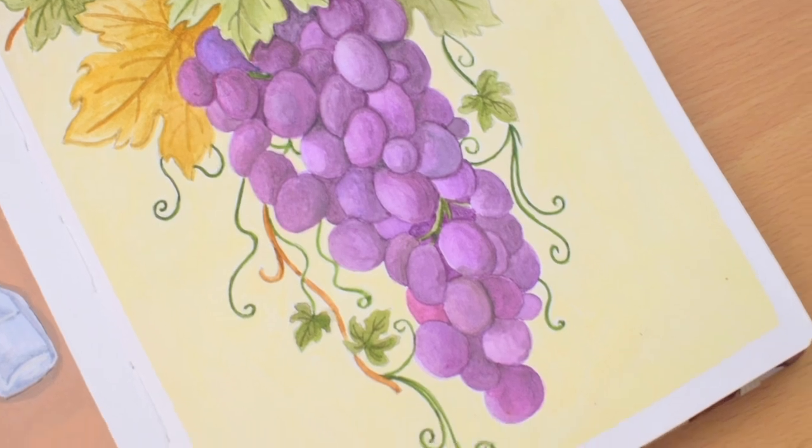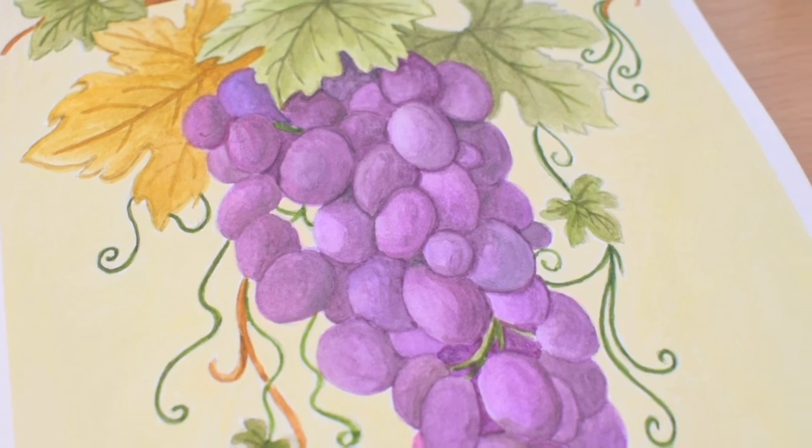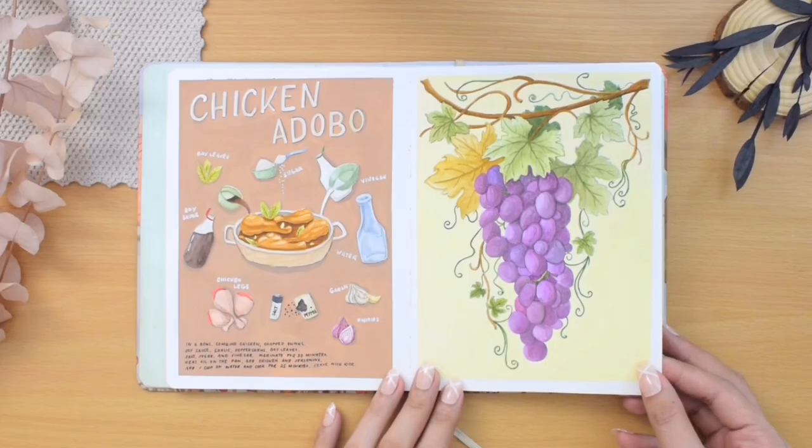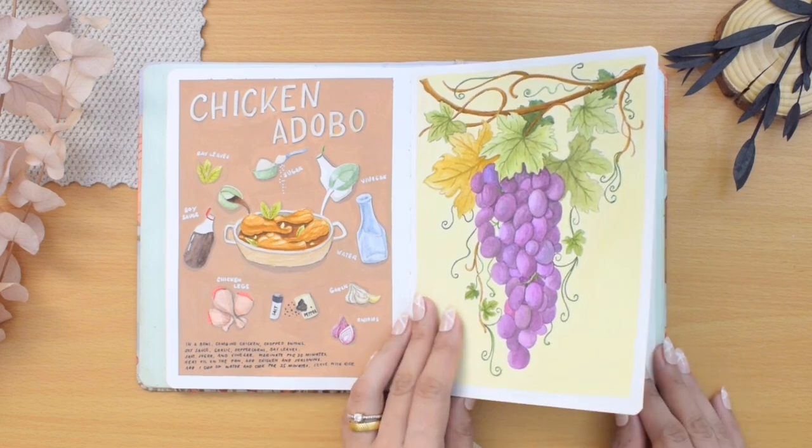On the bottom right beside it is a painting for vine — I chose to paint grapes in a vine with the same style as the other painting, using watercolors for the foreground and gouache for the background. I think both illustrations make a good pairing: a chicken dish and grapes for wine.